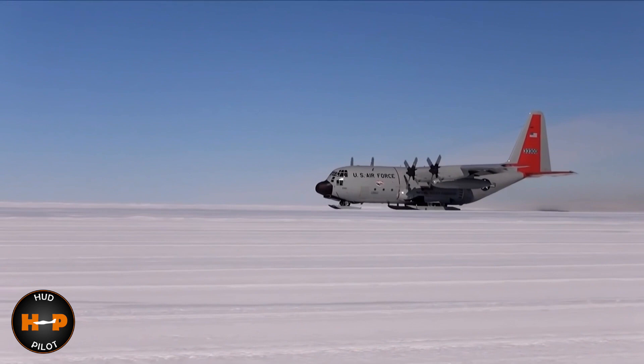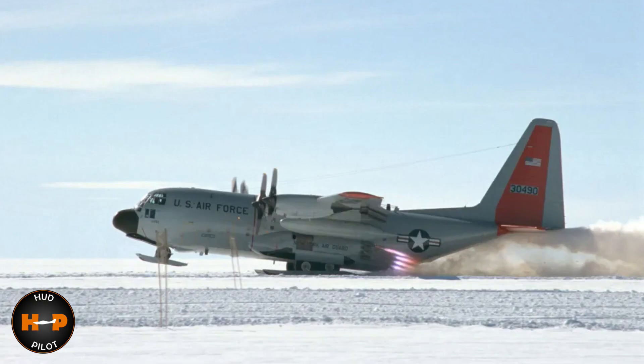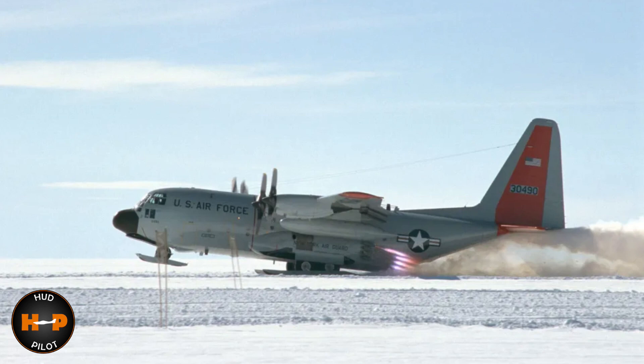This particular model is a Lockheed LC-130, which is a ski-equipped version. The nose ski on this plane is 10 feet long and five and a half feet wide. The main skis are 12 feet long. If that isn't cool enough, this plane also comes with jet-assisted takeoff, or JATO, to help you get off with a little extra oomph when needed.